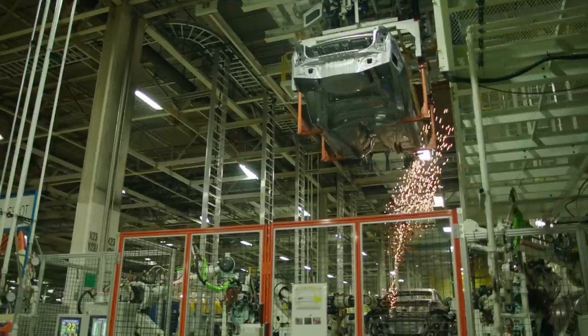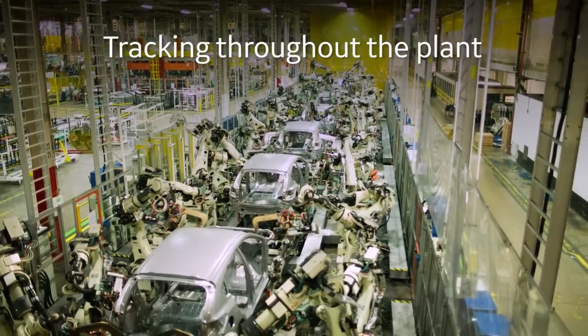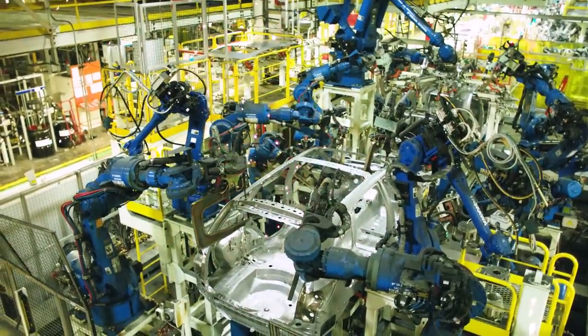The software helps us by tracking the vehicles throughout the plant. We're able to type in the vehicle number and know exactly where that is in the plant. In our body assembly section, we currently have over a thousand robots.